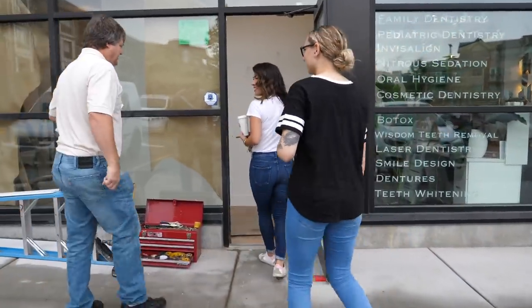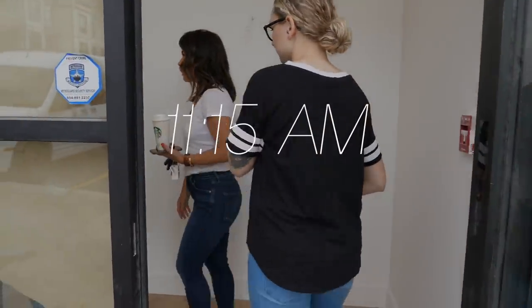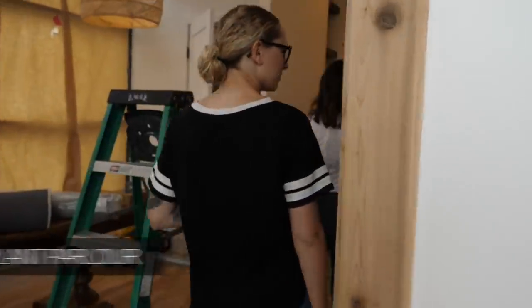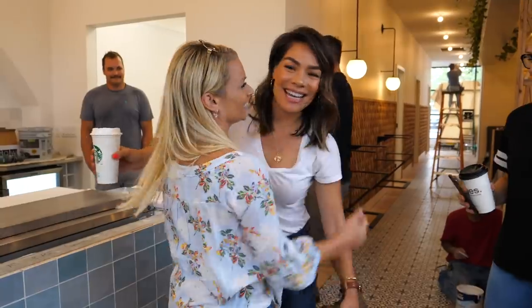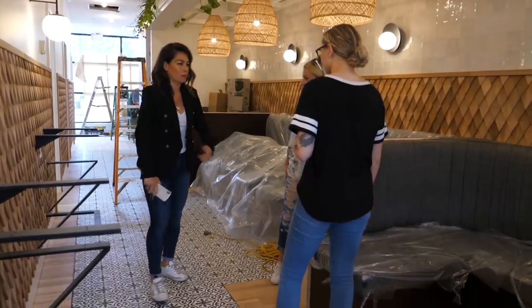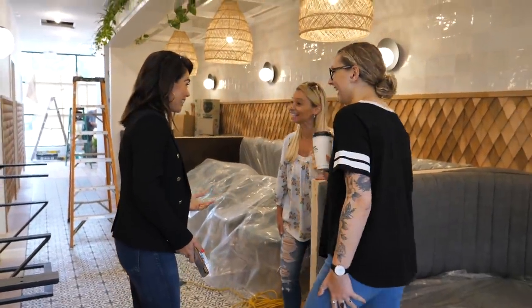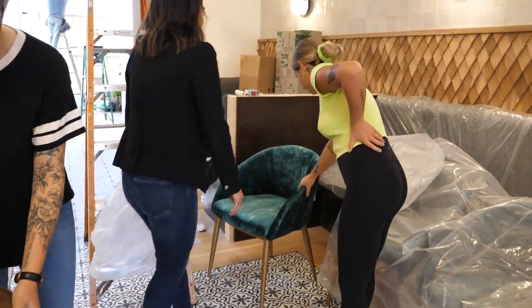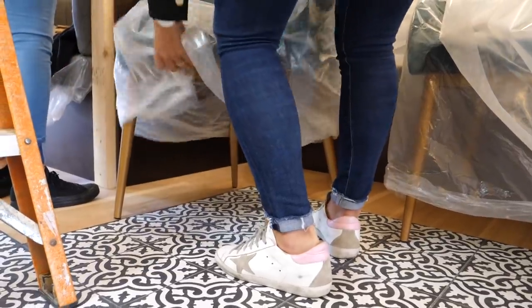Hi, how are you? Are you the inspector? You look like an inspector. Good timing — we're the interior designers. It looks so good! These look really good too. I wasn't going to wear this at all, I was just going to wear my t-shirt but I'm freezing right now. The baskets look great. I love the color. I love it all.